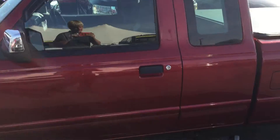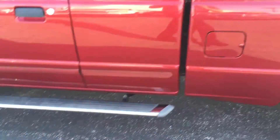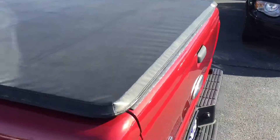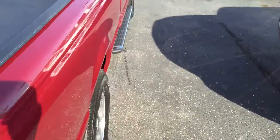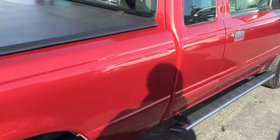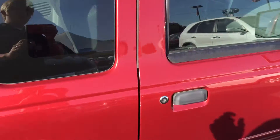It is an XLT. It has running boards, tonneau cover, and a nice bed liner on the inside. This vehicle is very low miles. This is the super cab.